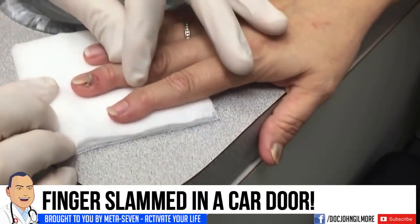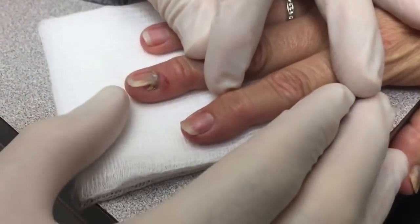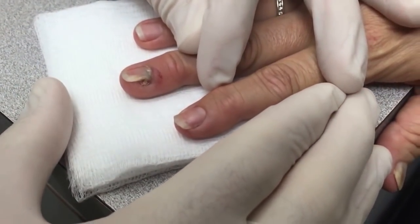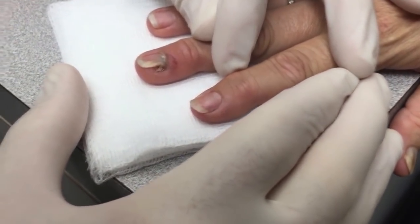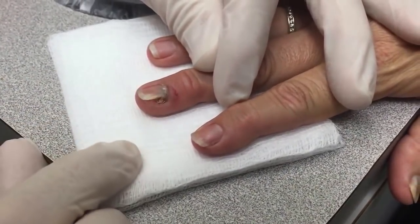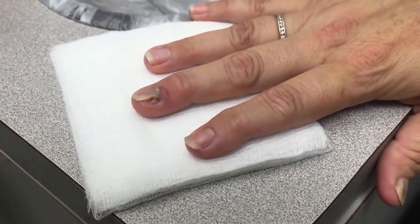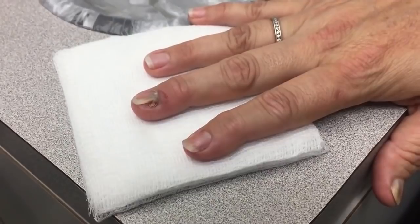You can see this unfortunate patient slammed her finger in a car door and she has what's known as a subungual hematoma — a collection of blood under the nail, which is exquisitely painful. So what we're going to do is attempt to relieve that.